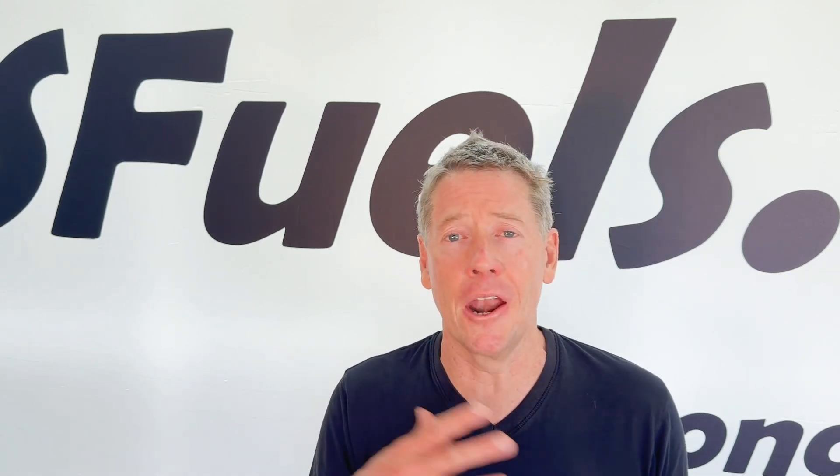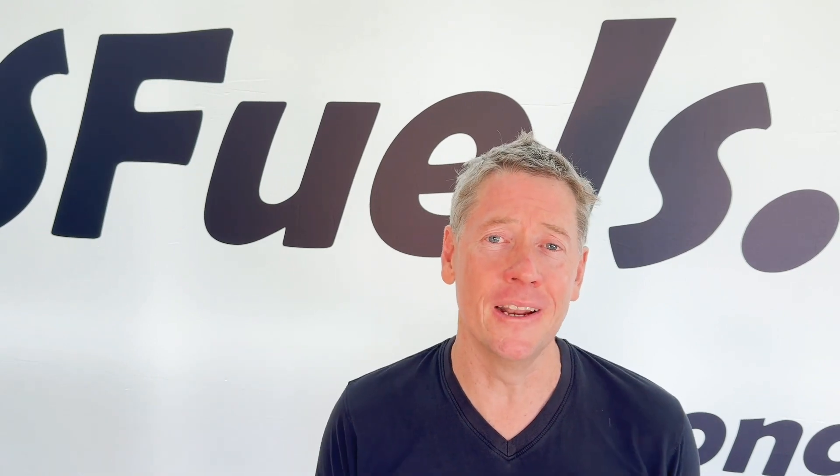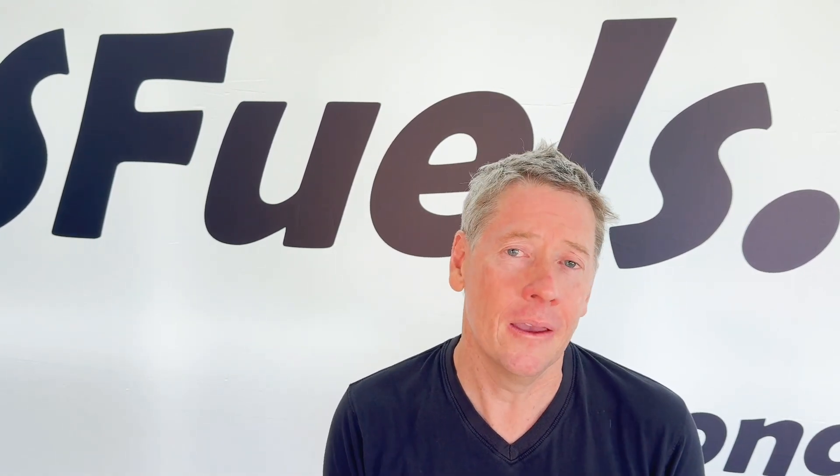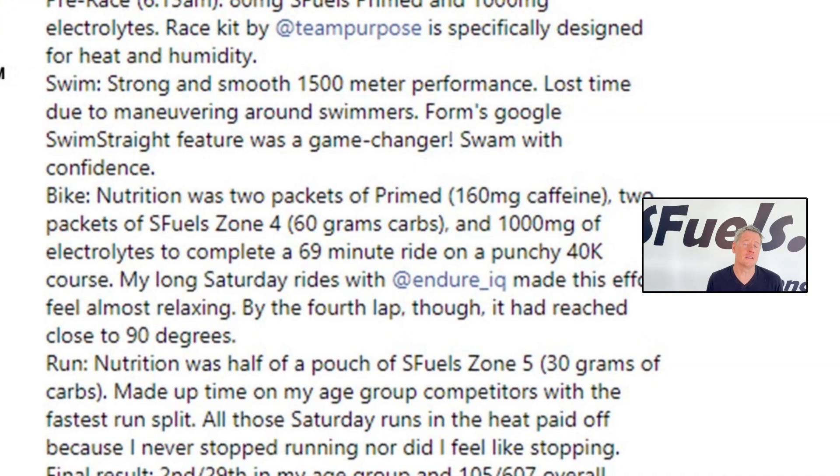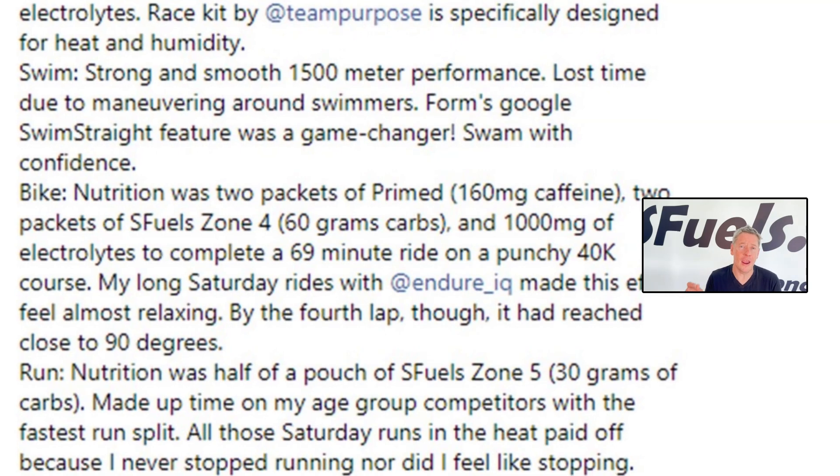For Olympic distance, the swim is one and a half kilometers — half that for sprint — and it's fast. You come out of the water having done 10 to 25 minutes of high-intensity exercise before even getting on the bike. For the bike leg — 40 kilometers in Olympic distance — Lee used two S-Fuels Primed sachets at 80 milligrams caffeine each, mixed with the Zone 4 drink, together serving 60 grams of carbohydrate, all in his aerodynamic bar hydration system to sip through the race. That's typically an hour-plus; in Lee's case, 69 minutes for 40 kilometers — a great time.